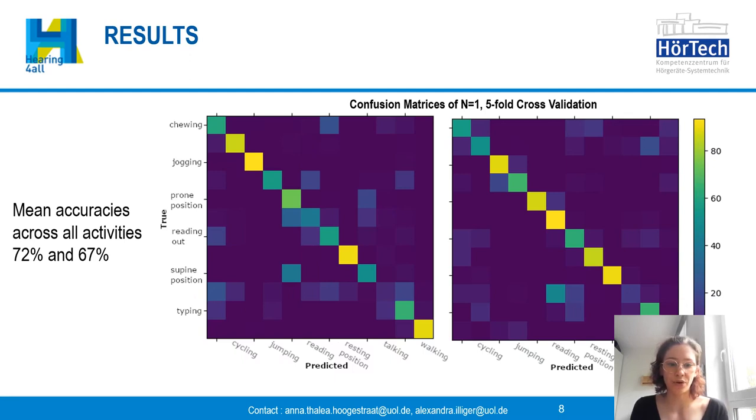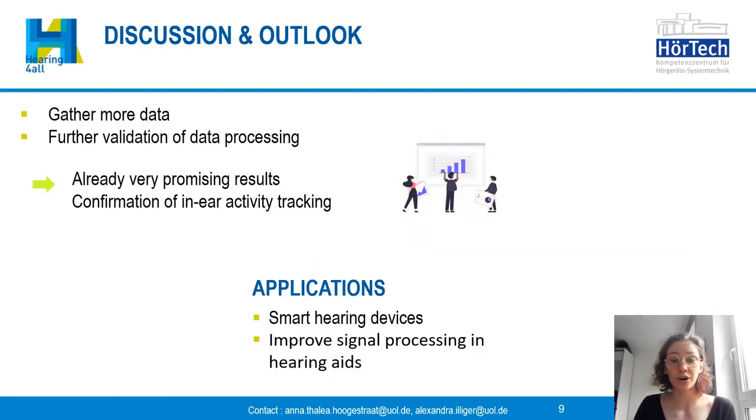Only for talking, which is displayed here, the predicted label deviates strongly. For the first participant there is no distinct classification, while for the second one it is most of the time identified as reading.